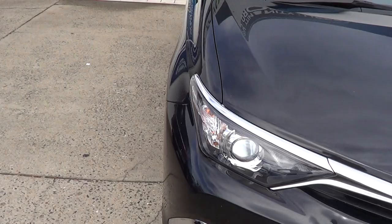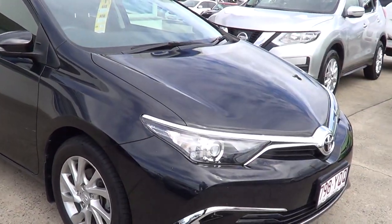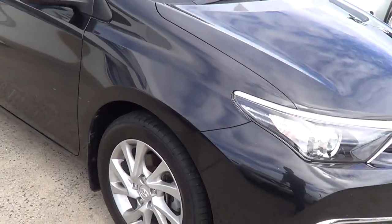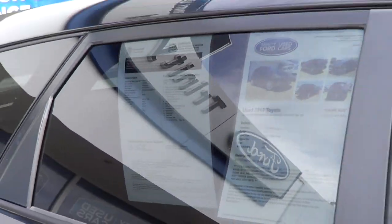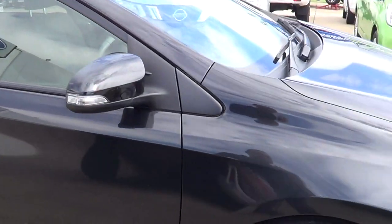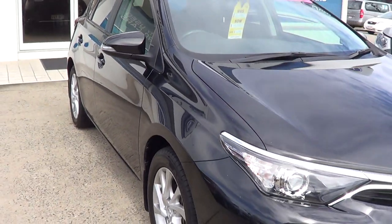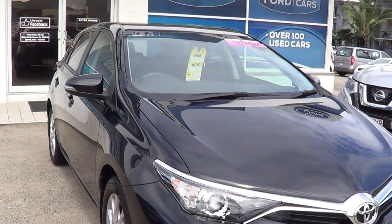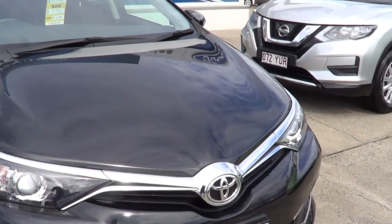It is a well looked after car with very little blemishes altogether. Tyres are obviously very good — that's part of the Queensland roadworthy that we do with the vehicle — and there's the copy of the current roadworthy certificate. The Corolla is obviously the world's most popular selling car for a reason: they're reliable, good cars to drive, smooth, and this one features the 7-speed CVT automatic which is even better on feel.